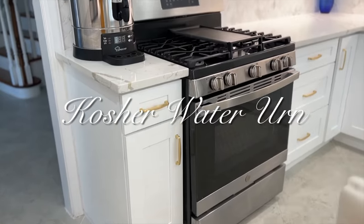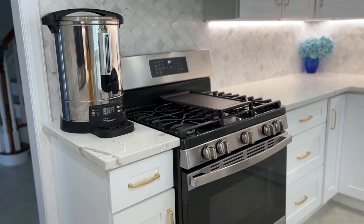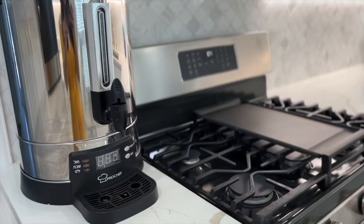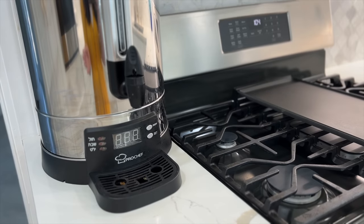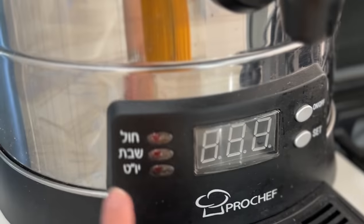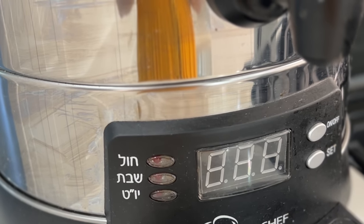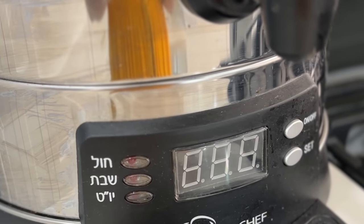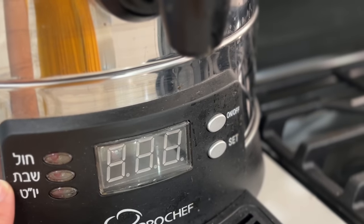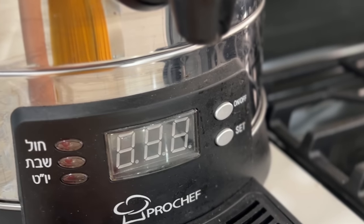To the left when you enter the kitchen, I have my hot water urn, which ensures we have hot water to drink on Shabbat and holidays when we're not allowed to use hot water that hasn't been plugged in beforehand. It has different modes — in Hebrew — for every day, Shabbat, and Yom Tov, and we switch the program accordingly.